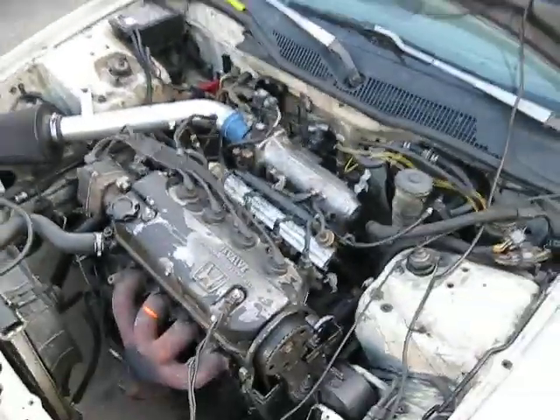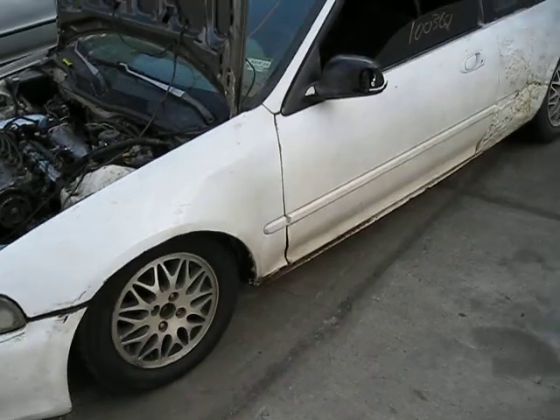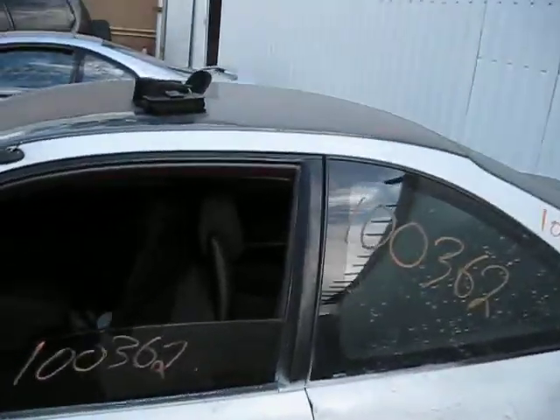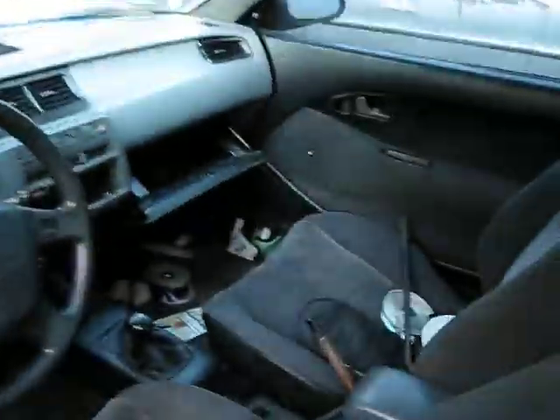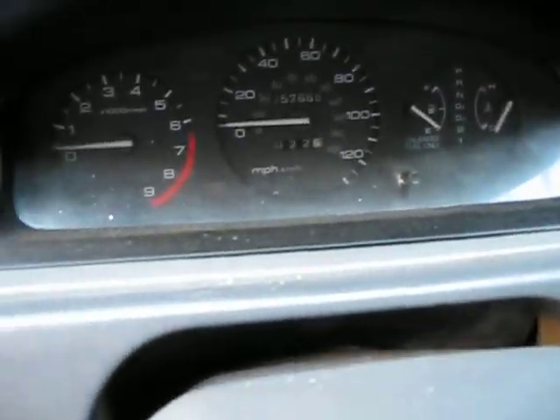Here we have a 1993 Honda Civic. It's a 1.5 liter Federal Emissions engine. It also has a manual transmission and it's front wheel drive. The production of this vehicle is July of 1992. The vehicle currently has 157,000 miles.